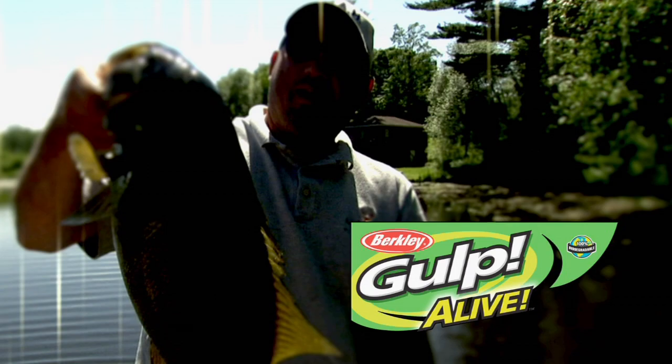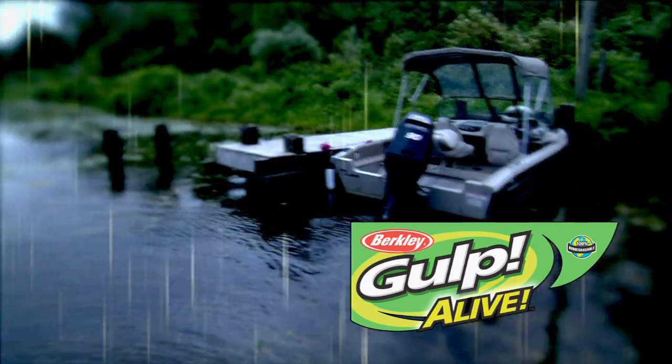Gulp Alive presents The Fishing Edge. Got em! Oh yeah!